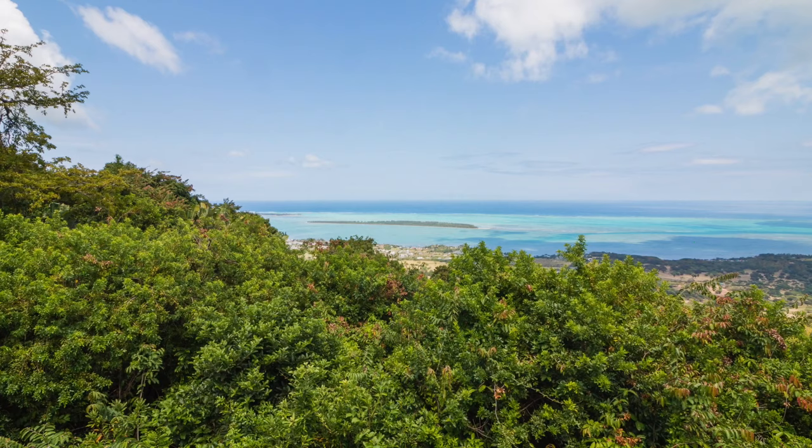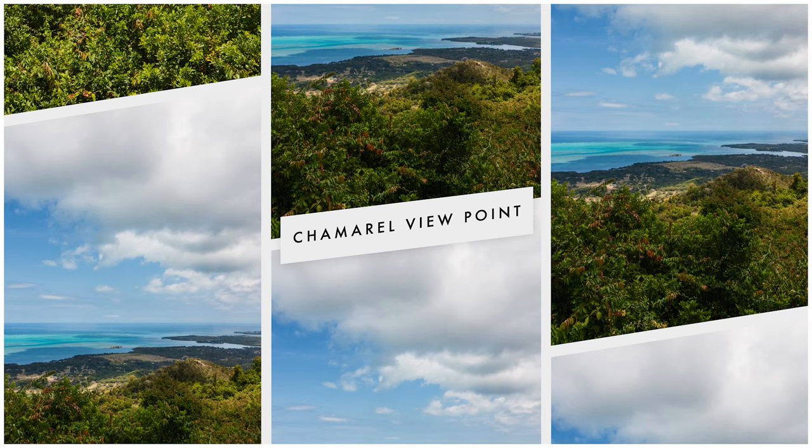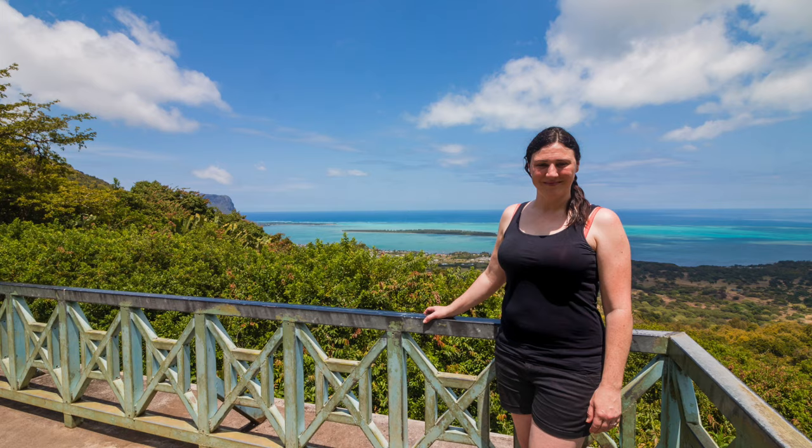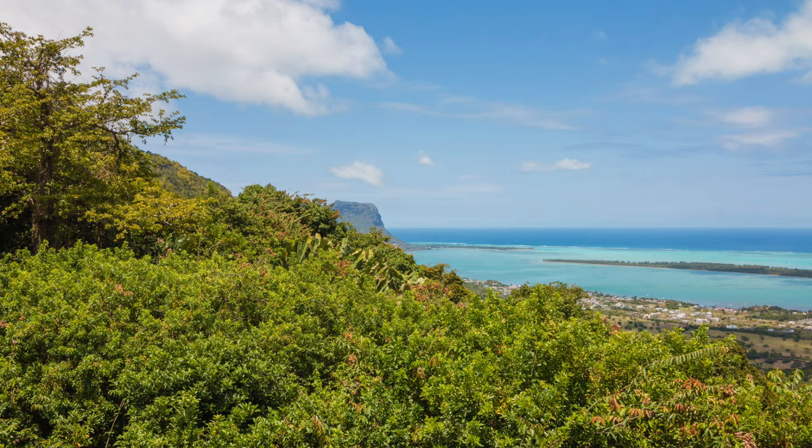The Chamarel viewpoint was an unexpected stop along our journey from Tamarin to the south of the island. The driver kindly pulled over for us to take in the incredible views across the west coast of Mauritius. The colours were beautiful and it was a wonderful way to learn about the lives of escaped slaves who had hidden in the Le Mourne mountain to the south.